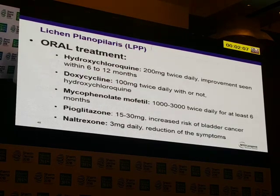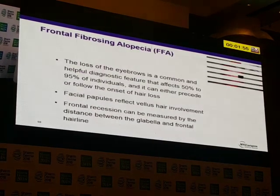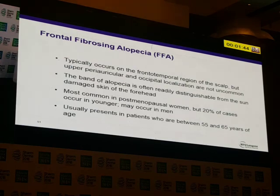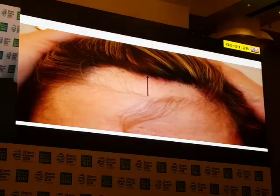The oral treatments are hydroxychloroquine, doxycycline, mycophenolate mofetil, pioglitazone, and naltrexone. What about frontal fibrosing alopecia? This is something we're seeing more and more of — at least two or three a day. It's most commonly in postmenopausal women, but 20% of cases occur in younger individuals. We're seeing a few more cases in men, but not as many as in women. The eyebrows can be affected first.